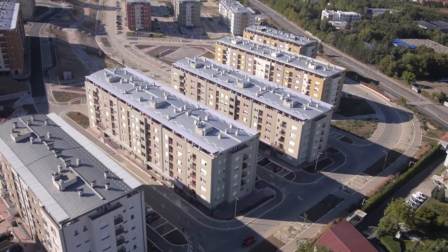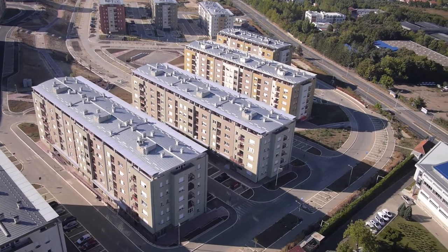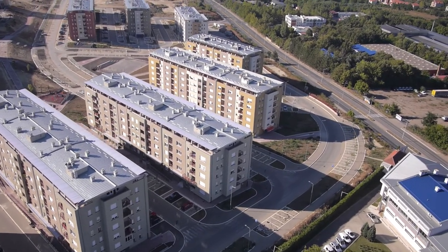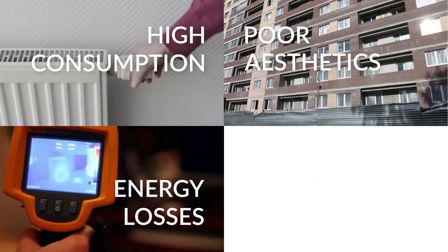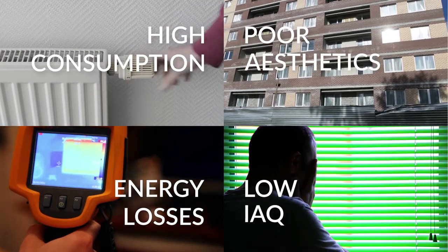Approximately 34% of the suburban multi-story residential building stock in Europe was built in the 60s and 70s. These buildings are characterized by high energy losses through the envelope, high energy consumption, poor aesthetics, and low indoor air quality.